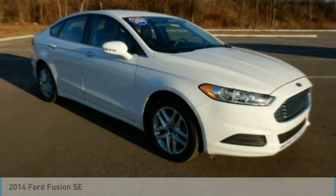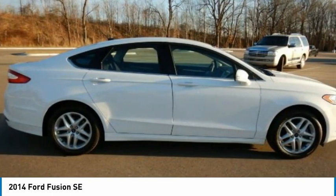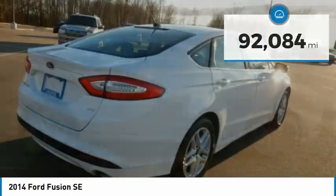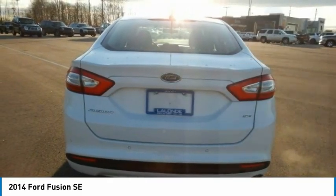Choice today with the 2014 Fusion. You can have both impressive power and great economy in a Fusion. This vehicle has less than 95,000 miles. Here are some of this vehicle's great options.